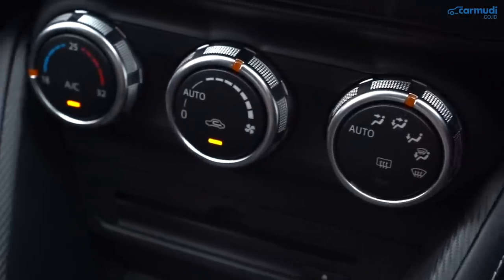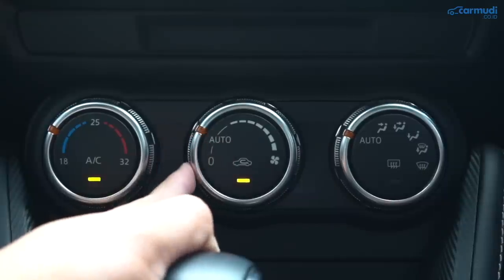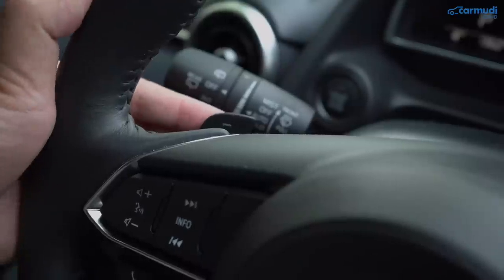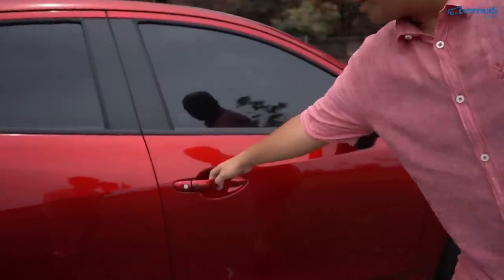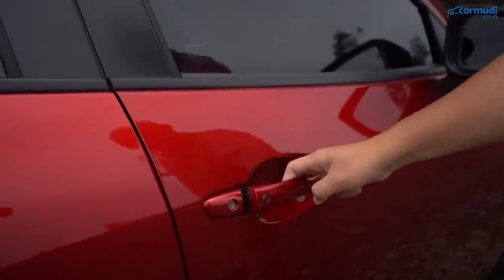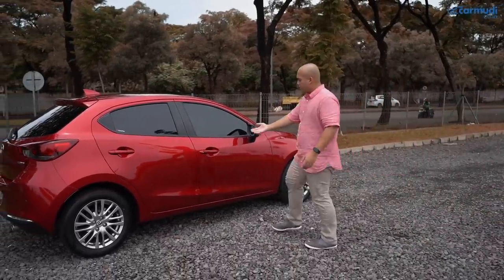Khusus varian GT: AC Auto Climate Control — tinggal set suhu yang diinginkan, ada heater, dan taruh kipas di Auto maka kecepatan kipas menyesuaikan sendiri. Ada defogger kaca belakang dan defroster kaca depan. Cruise control menampilkan angka kecepatan saat diset. Ada pedal shift, lampu otomatis, wiper otomatis dengan Rain Sensing dan mode Intermittent Variable. Sistem Passive Keyless Entry — cukup kantongi kunci dan klik tombol hitam di handle pintu driver untuk membuka. Ada fitur walkaway lock: begitu semua pintu ditutup sambil membawa kunci dan berjalan menjauh, mobil akan mengunci sendiri ditandai kedip lampu sein dan bunyi sekali.